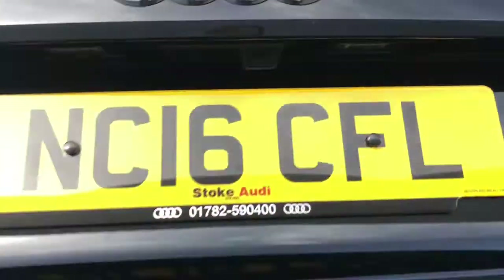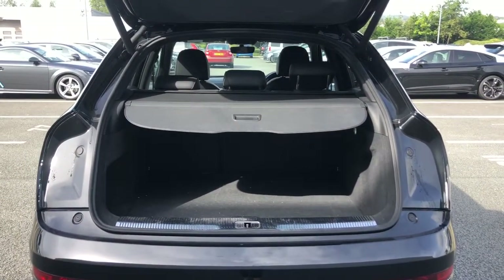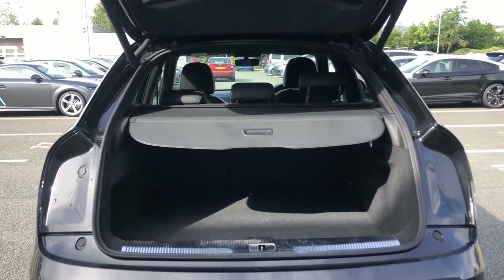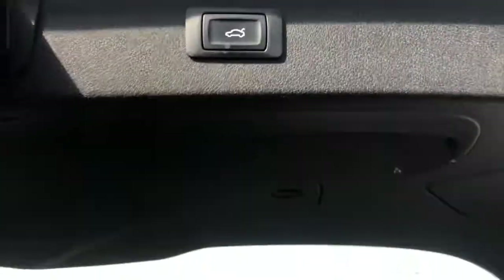The vehicle also features the power-operated tailgate, as demonstrated here. The Audi Q3 has excellent boot space and space towards the interior, great for travelling with lots of passengers or for extra space when going long distance.